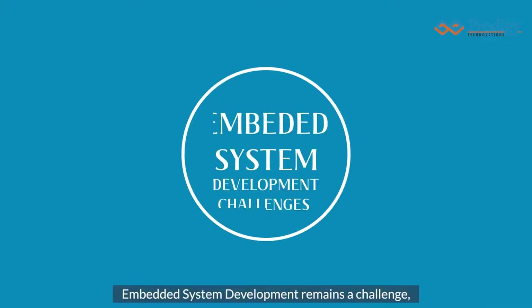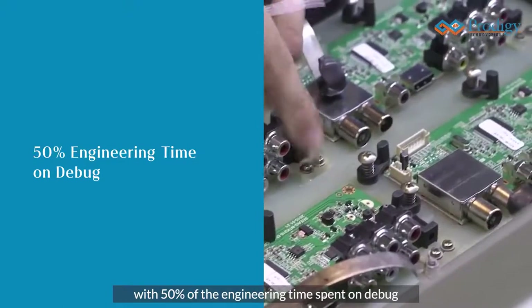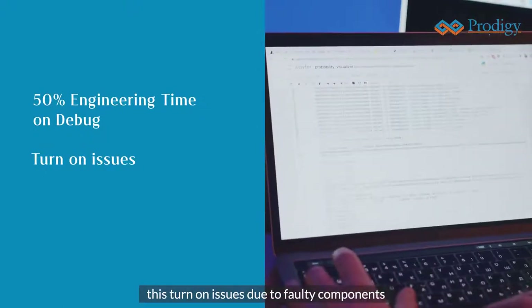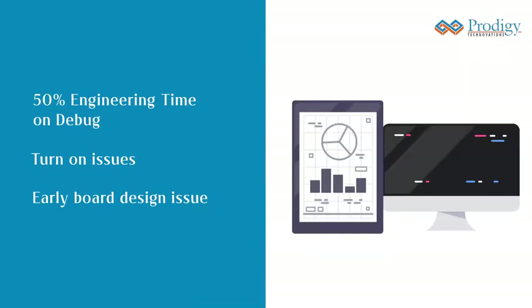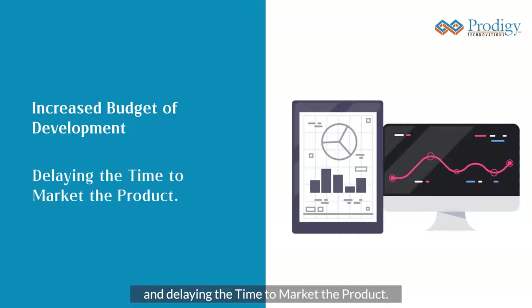Embedded system development remains a challenge, with 50% of the engineering time spent on debug due to device driver code issues, turn-on issues due to faulty components, and early hardware board design issues, causing schedule overrun. All these factors lead to an increased budget of development and delaying the time to market the product.